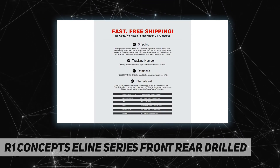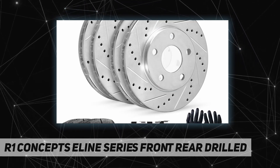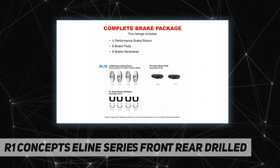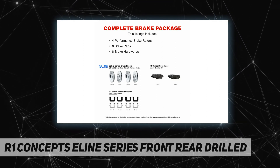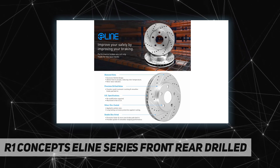Package includes four brake rotors and eight ceramic brake pads with hardware. Precision drilled holes for maximum heat dissipation, countersunk to reduce heat stress and cracks. Diamond slotted to increase brake pad bite.